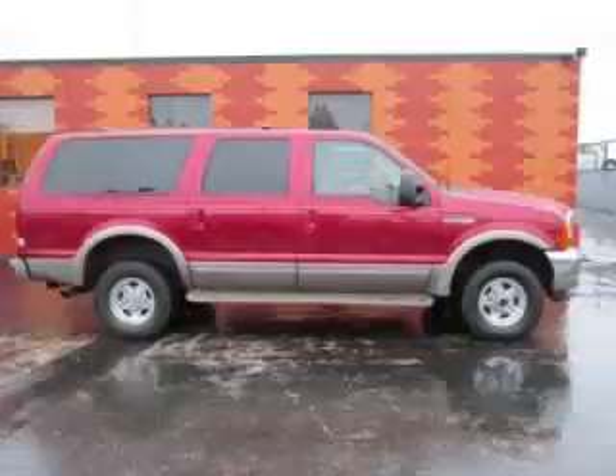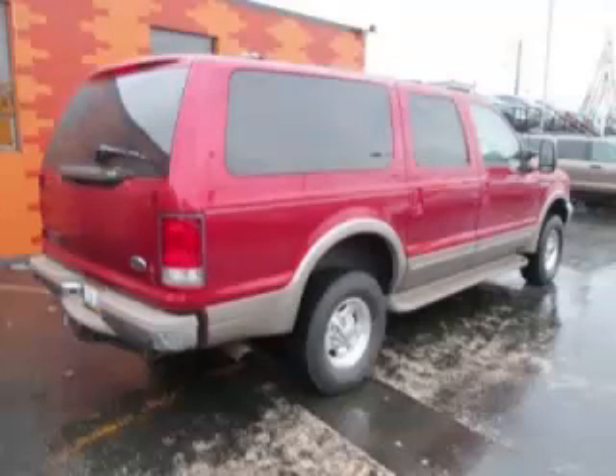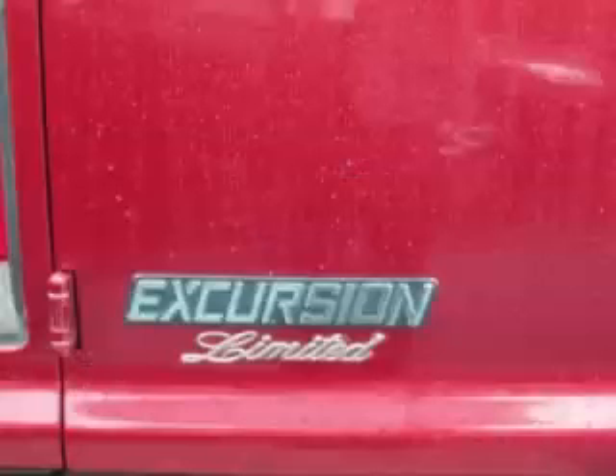This is a 2001 Ford Excursion Limited 7.3L V8 engine. Top features include 3rd row seat, rear AC, luggage rack, trip computer, and rear seat audio controls.